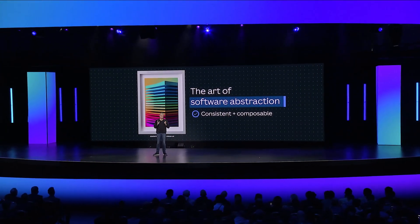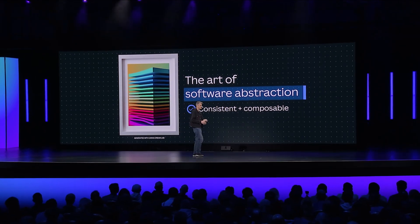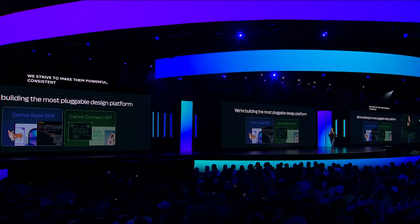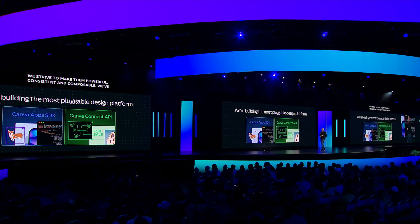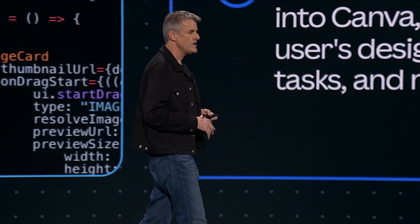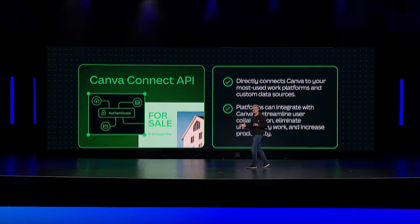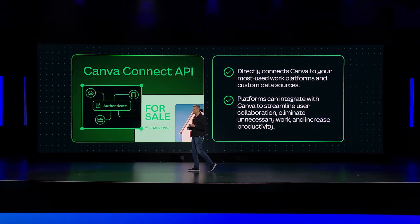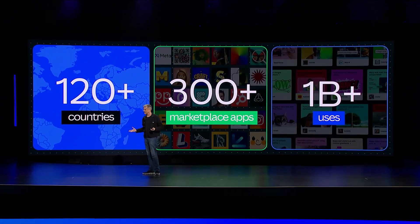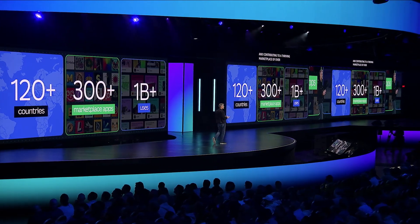Fundamental to evolving for scale at Canva is investing carefully in the abstractions we provide within our architecture. We strive to make them powerful, consistent, and composable. We've carried that focus forward in developing a powerful API that lets anyone build functionality on top of Canva. We offer the Apps SDK, which lets you build embedded functionality in Canva, and the Connect API, which lets you embed Canva functionality in your platforms. Today, thousands of developers in more than 120 countries are building on Canva, contributing to a thriving marketplace of over 300 apps. These apps have been used over a billion times by our users.